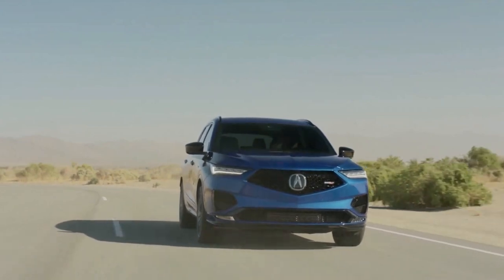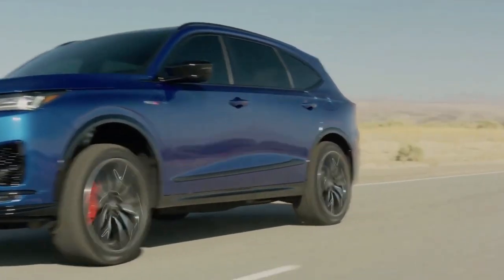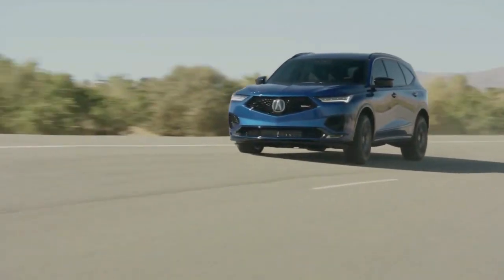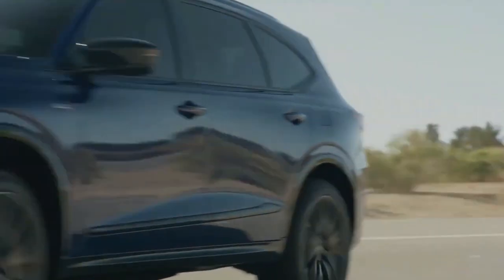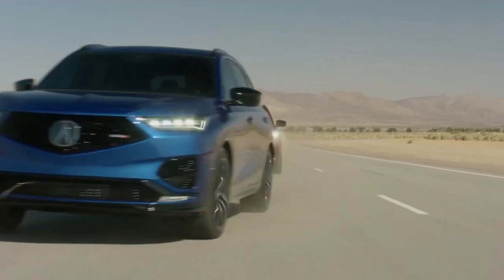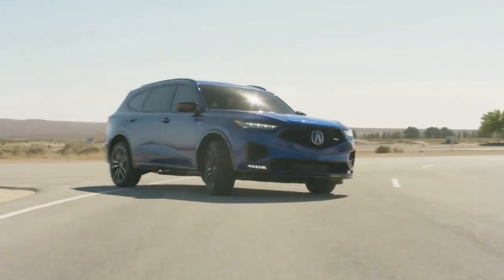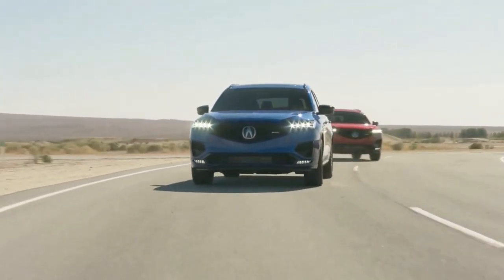Viewed from the side, the new MDX shows off a long hood, a raked roofline, black B and C pillars, and a strong shoulder line connecting the front and rear LED lighting elements. 20-inch wheels fill out the wheel wells nicely, and the back of the new MDX is highlighted by a low character line and dual exhausts.